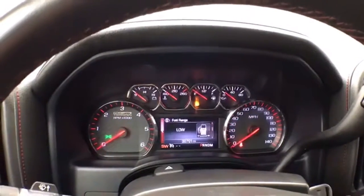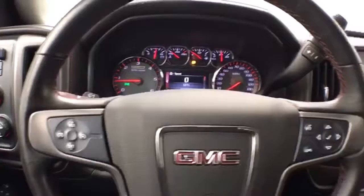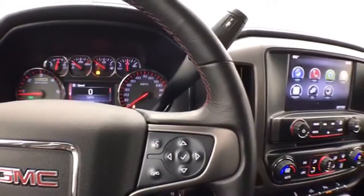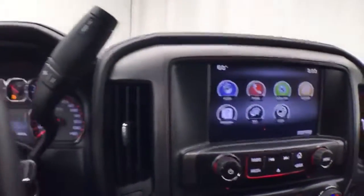It features a driver information system controlled by buttons on the steering wheel, cruise control, and steering wheel-mounted audio controls. The automatic transmission also has manual shift capability as well as tow-haul mode.